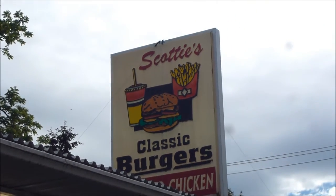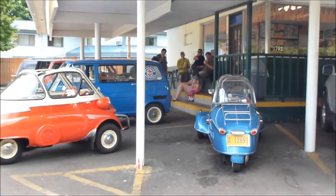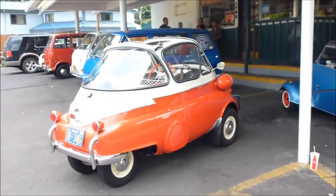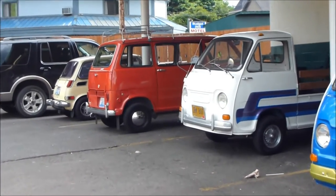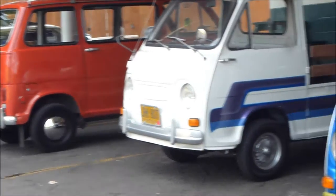We're at Scotty's Classic Burgers drive-in in Forest Grove. Look at that — a Messerschmitt and an Izetta! This is a microcar drive-in. We've also got a blue Subaru van, a white Subaru truck, Stanley the red Subaru van, and a yellow Honda 600.